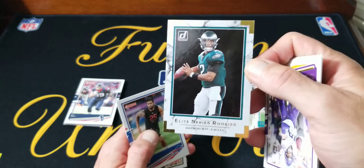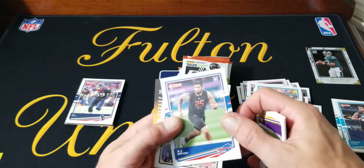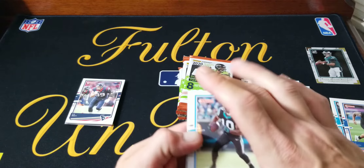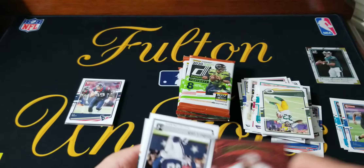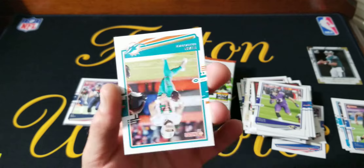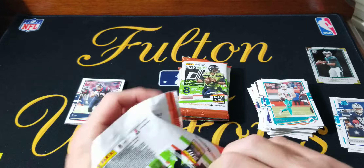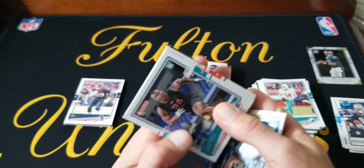I got a Jalen Hurts Elite Series Rookies — you can see the design on the background there, pretty sweet card. Rookies is AJ Spence. There's CeeDee Lamb Rated Rookie. I guess they are putting more Donruss on the shelves, just in the holiday form. Donruss usually gets picked up immediately around here. The store where I got these had like four fat pack boxes that everybody kind of passed up on, so I don't know how hot these are going to be.